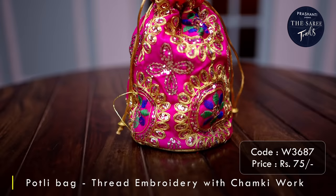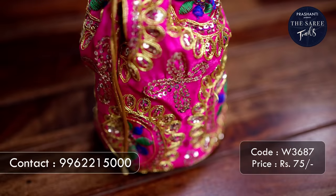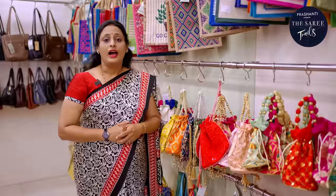The final one for today is this raw silk portly bag on top of which beautiful embroidery, thread work and chunky work is done. It looks extremely vibrant and comes in festive colours of rani pink, red and so on. It comes with a drawstring handle in golden colour along with a small bead at the handle. This particular portly bag is priced at ₹75.